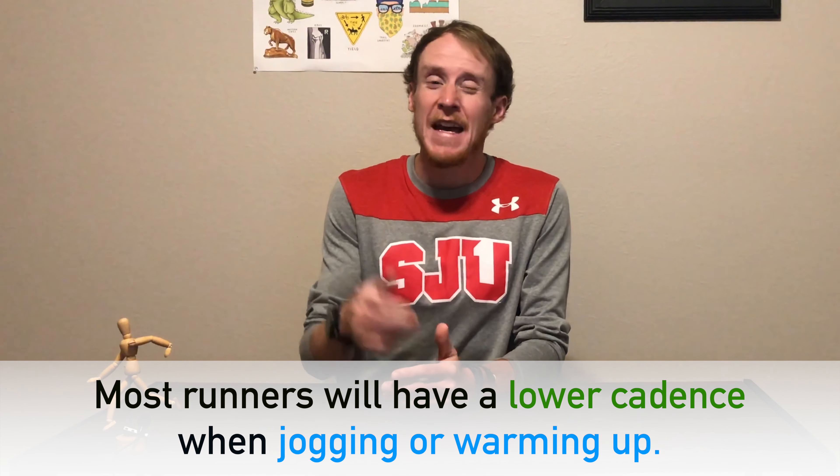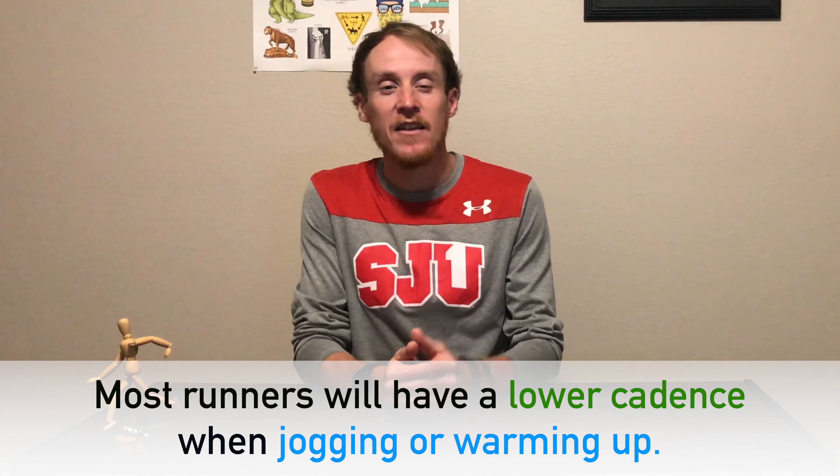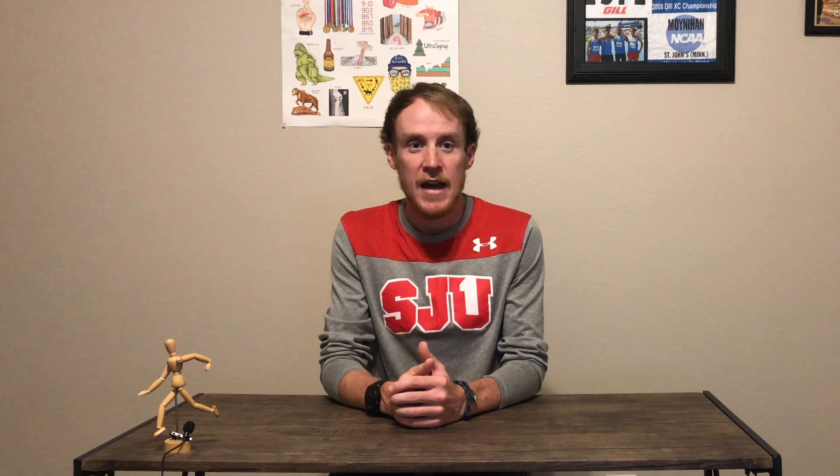It's important that we make a distinction between jogging and running. Jogging, including warming up, is performed at a lower speed and is bound to involve a lower cadence. This doesn't mean you should try to lower your cadence if you don't feel like you need to. However, it does mean that you should increase your cadence if it drops below 2-4% of your normal range.